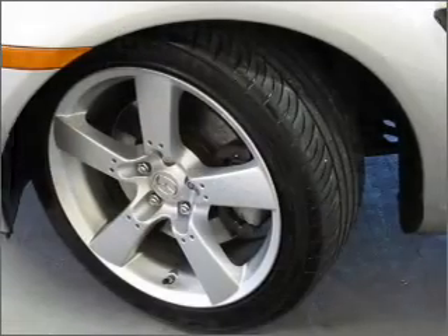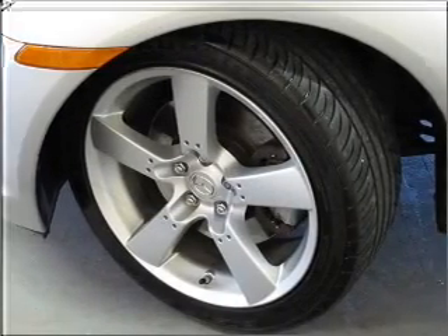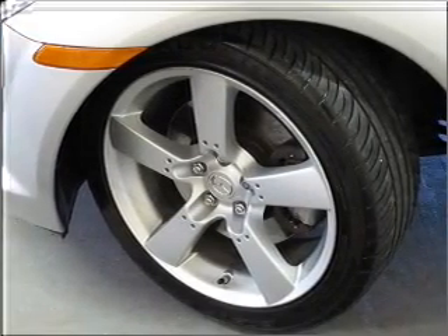We would love to talk to you more about this RX-8. Please contact us for more information.